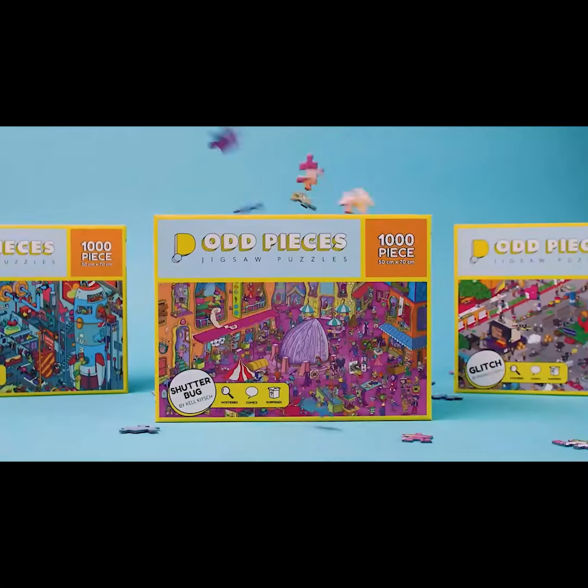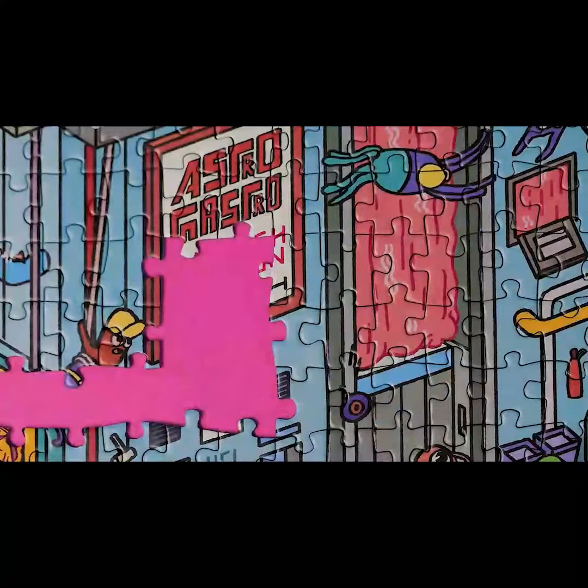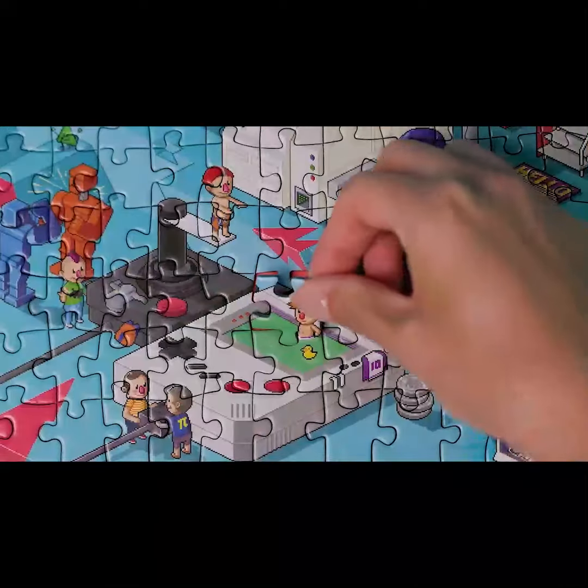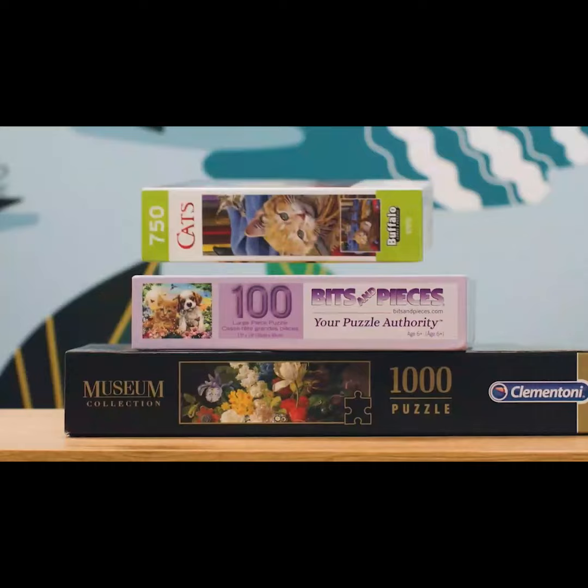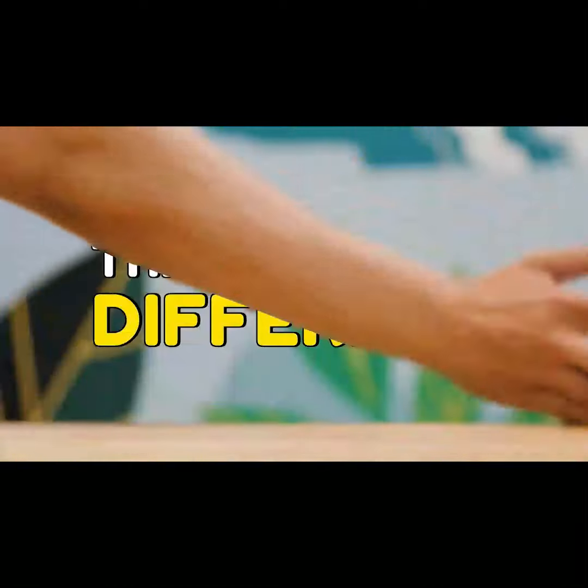Presenting Odd Pieces. That looks so cool. What is it? It's a new kind of puzzle. I've played puzzles before — lots and lots of puzzles. This is different.